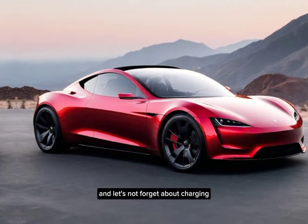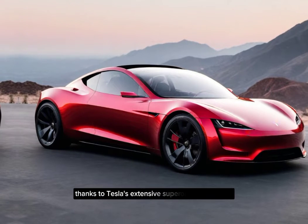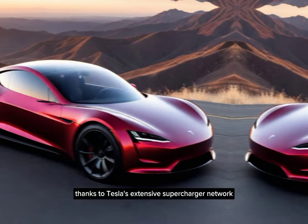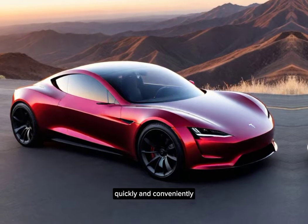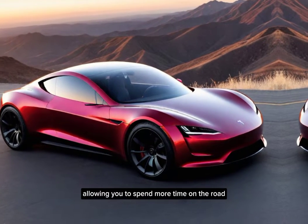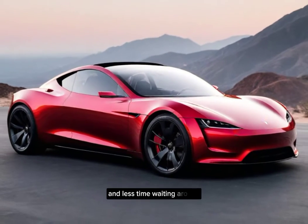And let's not forget about charging. Thanks to Tesla's extensive supercharger network, you can recharge your Roadster quickly and conveniently, allowing you to spend more time on the road and less time waiting around.